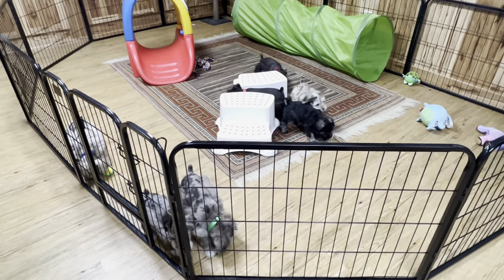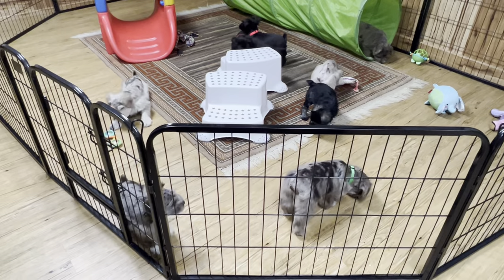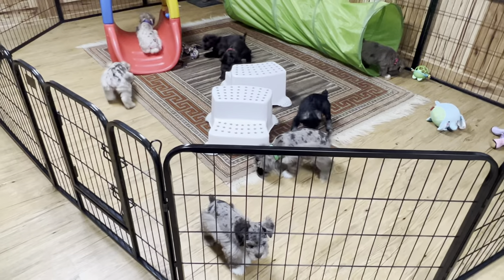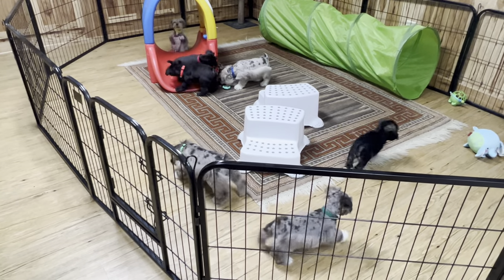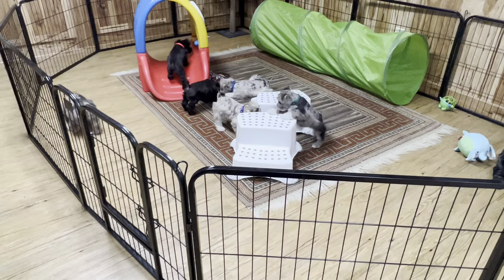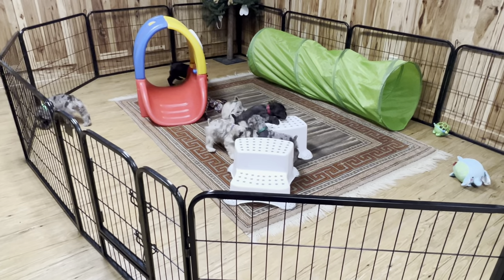These guys are getting really close to going home. I would make sure you do not get a crate any smaller than 36 inches, and I would also throw that divider away that comes with the crate. Just because you put a divider in doesn't mean they will not potty — they're going to potty, lay in it, get it all over them, and you're going to get frustrated. Give them the whole kennel.